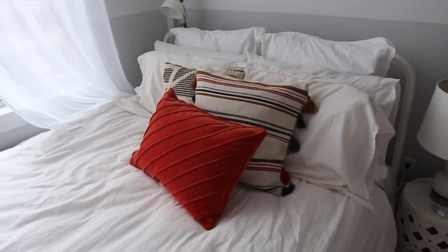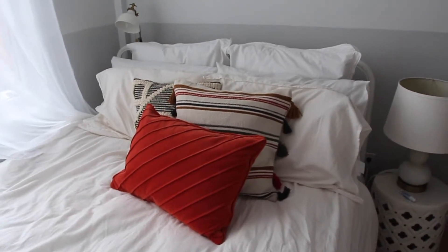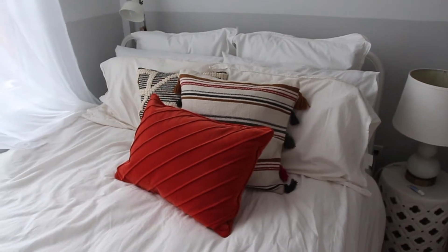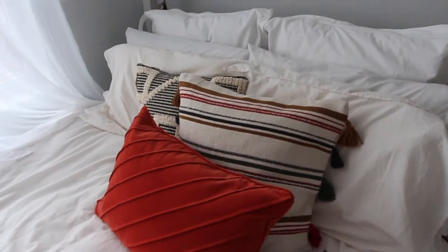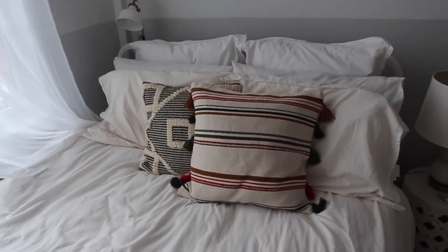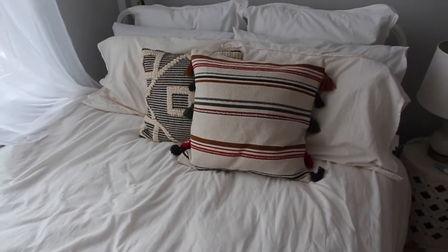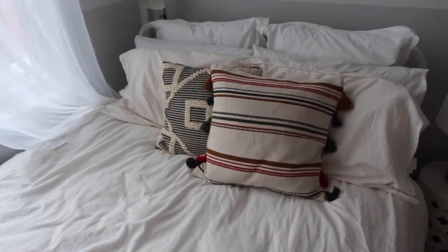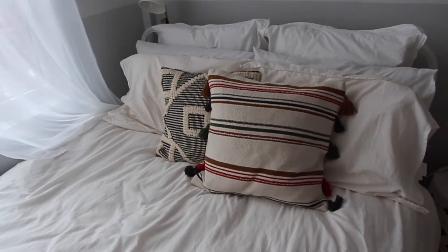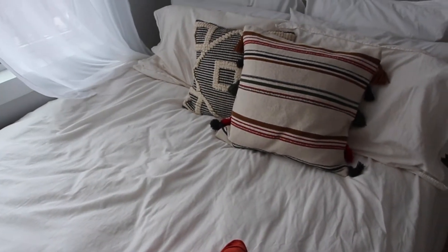I'm still trying to figure out the pillow situation. I absolutely love the black one and the one with the different stripes, but I'm not sure how I feel about the rusty orange one — let me know in the comments if you like it with or without. The rust-colored one and the striped one are both from H&M Home, the one in the back is from Target, and my bedding I believe is Ralph Lauren. I also have a mattress cover from Ikea.